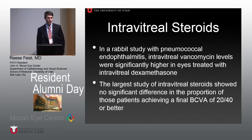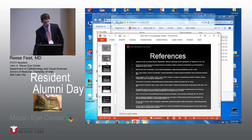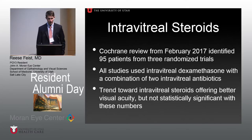Varying studies, mainly in rabbits, looked at intravitreal treatment outcomes. The largest human study, about 250 patients, showed no significant difference in the proportion achieving a final best-corrected visual acuity of 20/40 or better. A Cochrane review from February of this year examined outcomes with or without intravitreal steroids — three prospective studies with about 95 total patients — and found a trend toward better outcomes with intravitreal dexamethasone, but no statistically significant difference between the two groups.